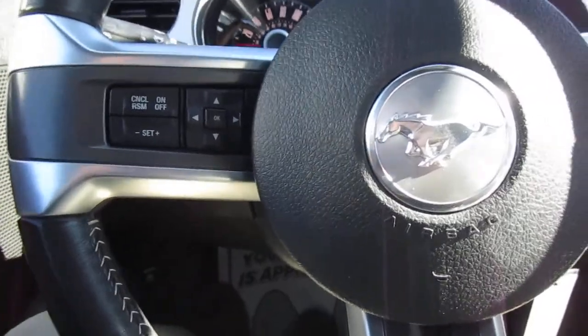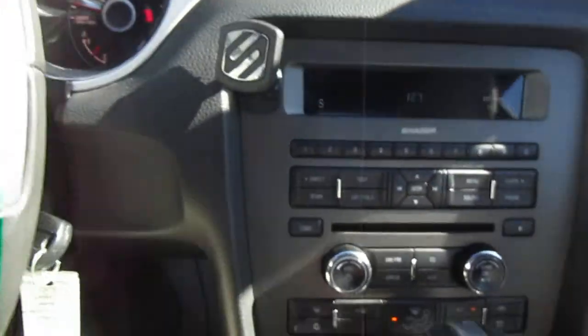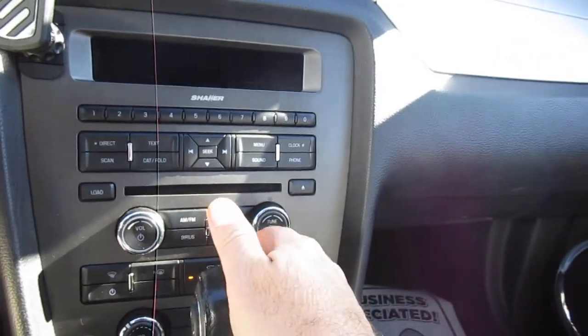On the left-hand side you have cruise control, on the right-hand side you have Bluetooth connectivity and audio control, and in the center stack of course you have audio control and climate control at your fingertips.